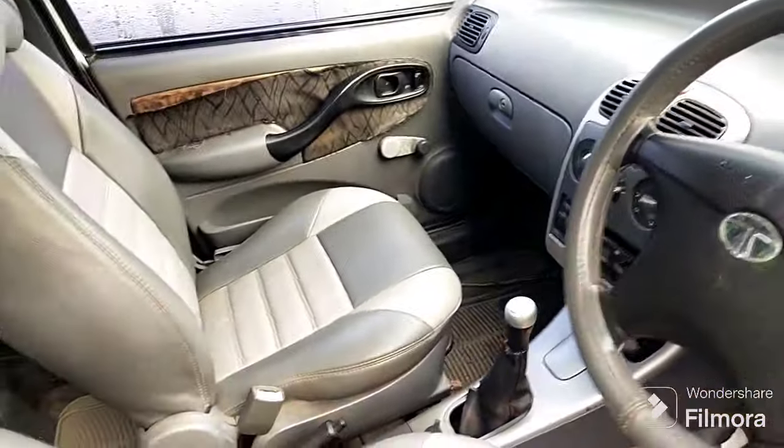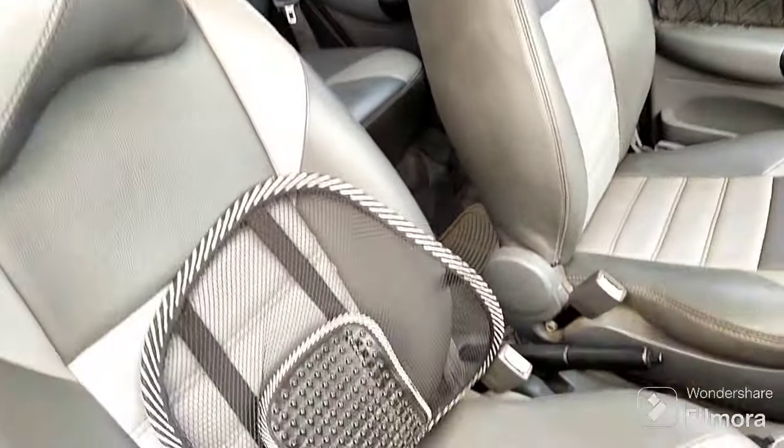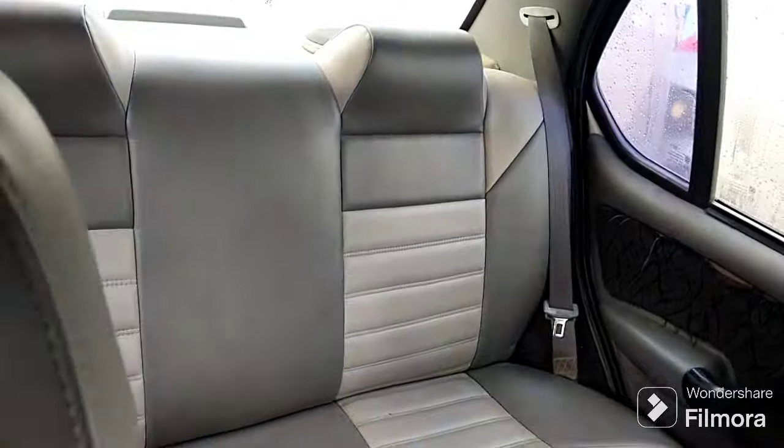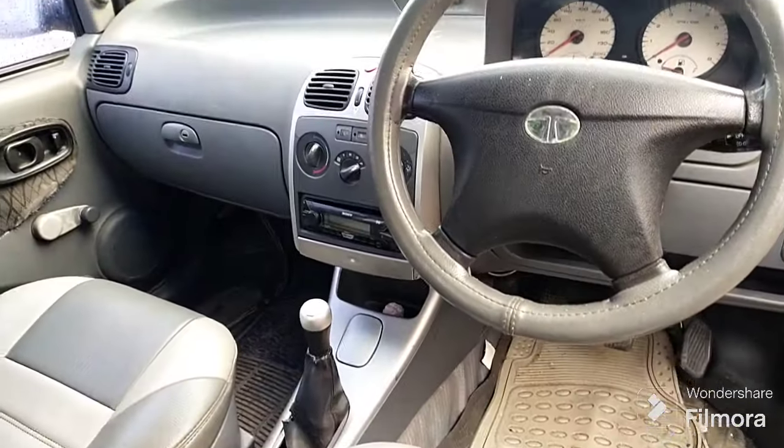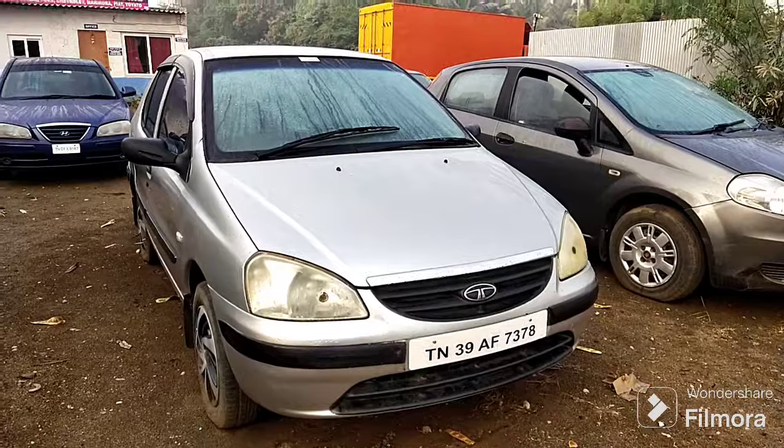Leather seats put on the seat cover interior. We have the same as pera. This price is 1.5.